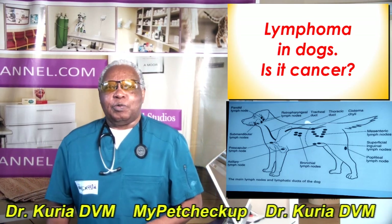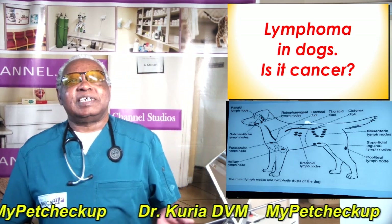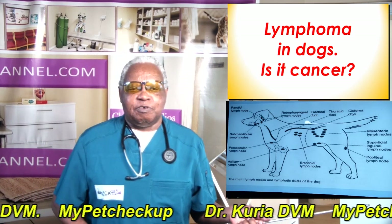Hello there, welcome to my today's presentation. Today I'm going to discuss lymphoma in dogs.